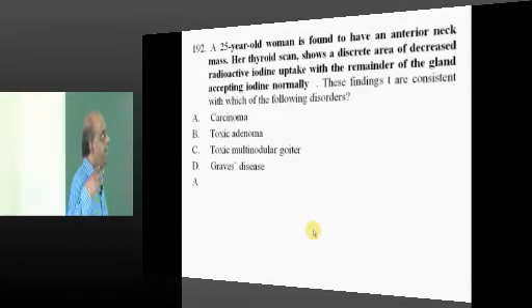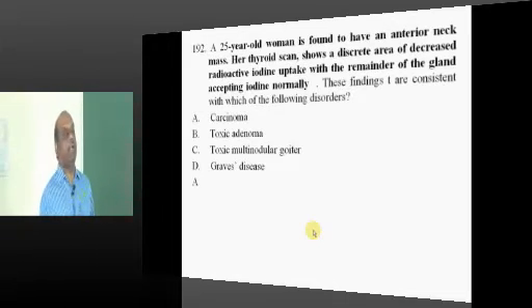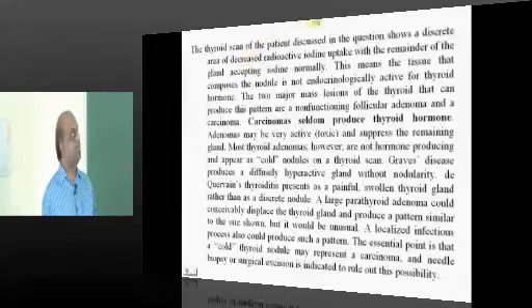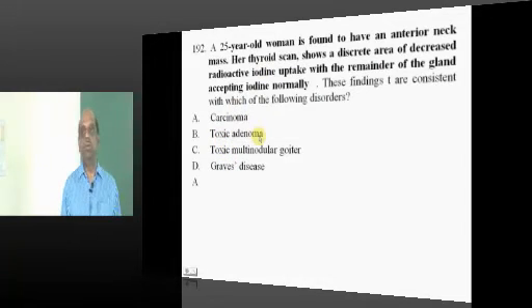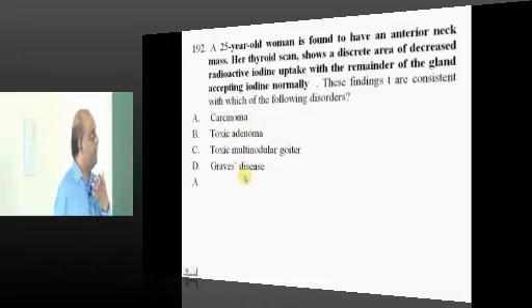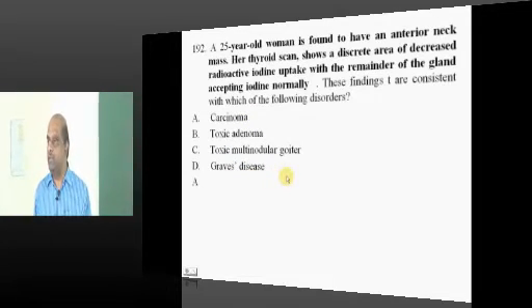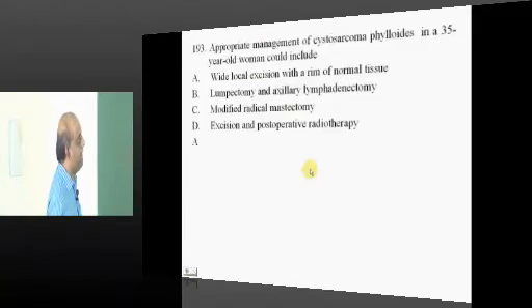An anterior neck mass with decreased radioactive iodine uptake is very consistent with carcinoma. Unlike toxic adenoma and Graves' disease, which produce hyperthyroidism, carcinoma does not produce hyperthyroidism — it presents in a euthyroid state, what we have to ultimately remember.